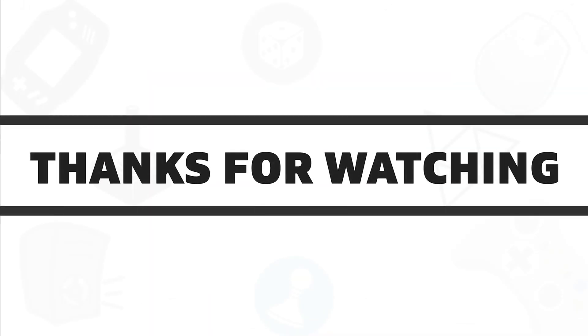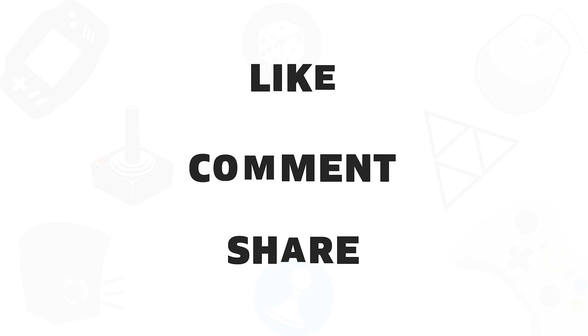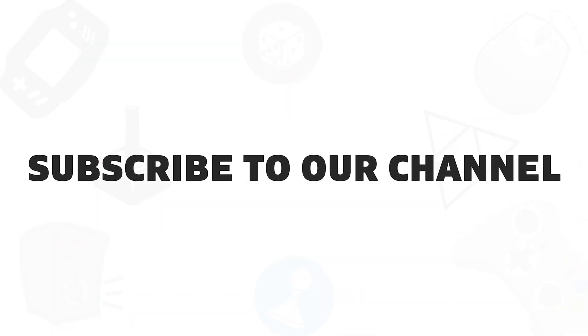So, that is all about the 5 best video editing PCs available in 2020. If you like this video, give it a thumbs up, share with your friends, and comment below to let us know your thoughts. Subscribe to our channel if you want to see more videos like this on your feed.